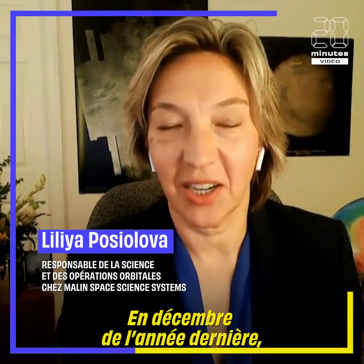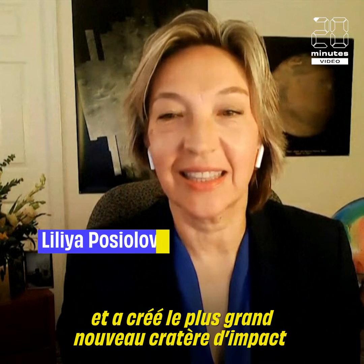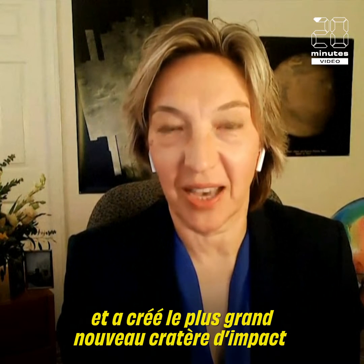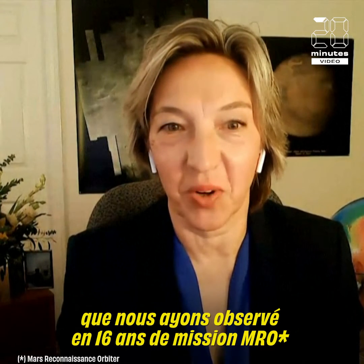In December of last year, a meteorite struck Mars and created the largest fresh impact crater we have observed in 16 years of MRO mission.